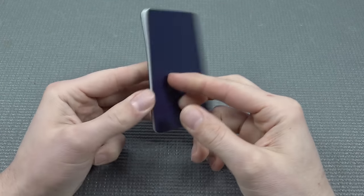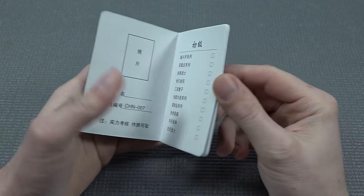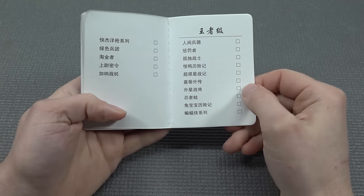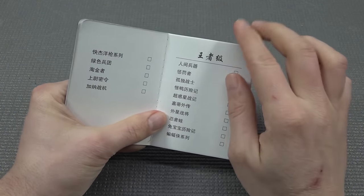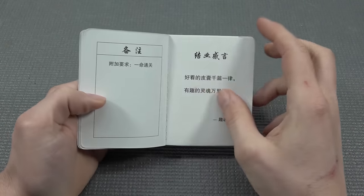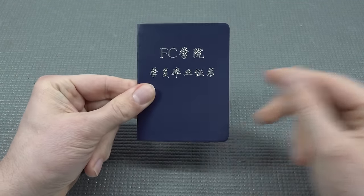A quick translation reveals it says FC Academy — for students and certificates, which is kind of cool. So let's open it up. This is quite an interesting and cool way to present a manual — it's like a nice hardcover. Inside I did some of the translation; they're basically just games, and you can check the box if you've played them. It's kind of interesting what they've made here. I must give them kudos for the presentation.